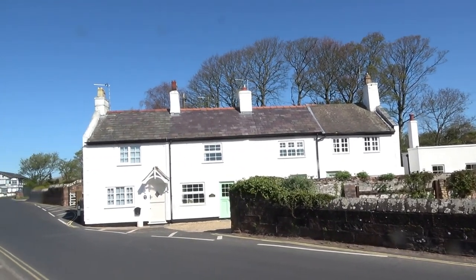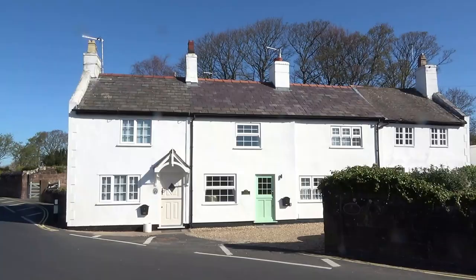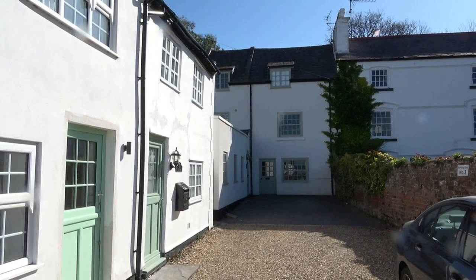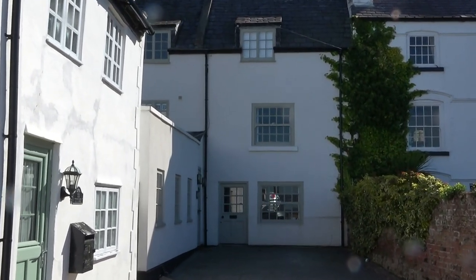The lovely cottages you've just seen have been there years and years — how quaint are those? And the one at the end that you can see is Sawyer's Cottage, originally Sawyer's Arms between 1793 and 1905.